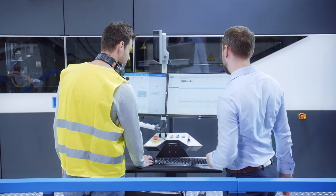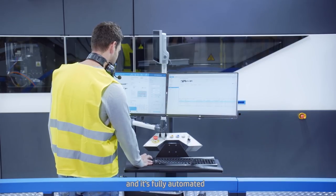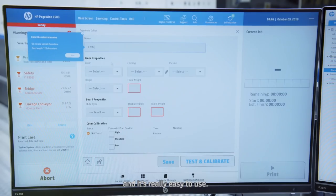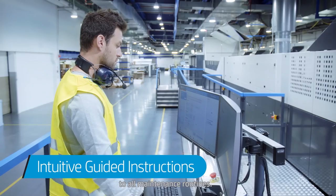I click that button and drag the file — it's just that I'm not. And it's fully automated and it's really easy to use. With these guided instructions, your team can do anything from basic actions to all maintenance routines.